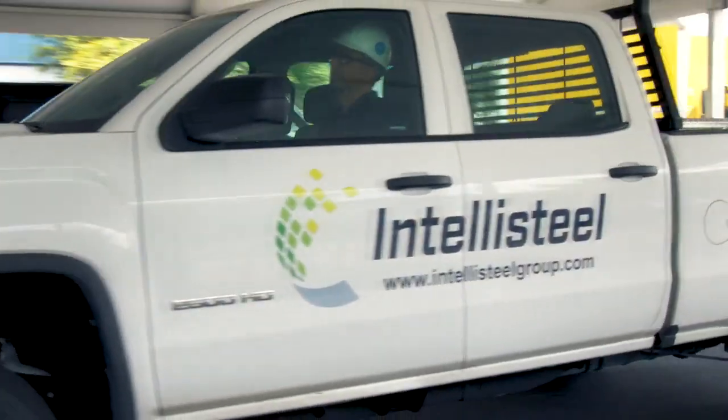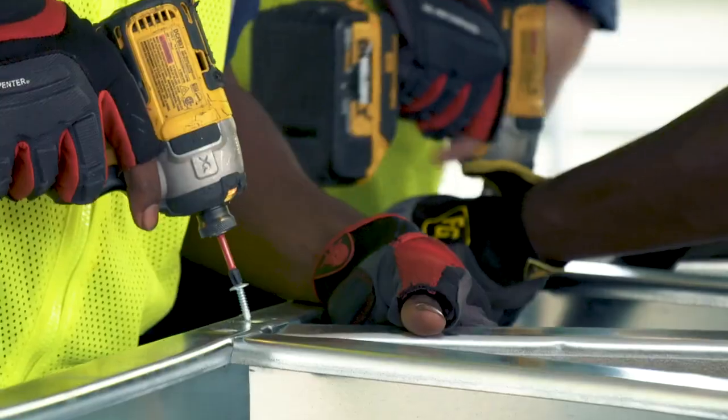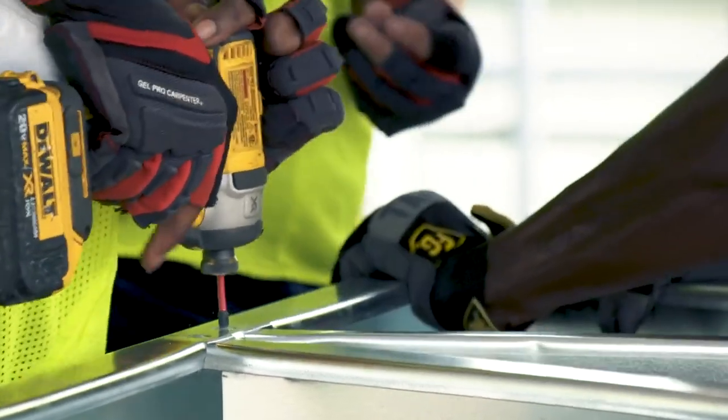Let's face it, old habits die hard. We've been building with wood and concrete for decades. And even though the advantages of building with cold-formed steel over traditional methods is well known, still, we're reluctant to change. That's why IntelliSteel is changing the way structural cold-formed steel framing is done today.